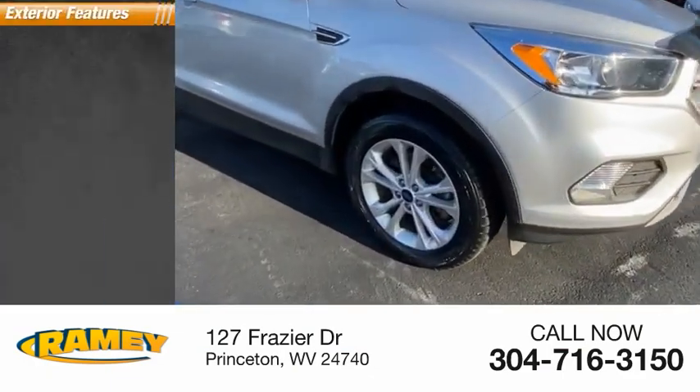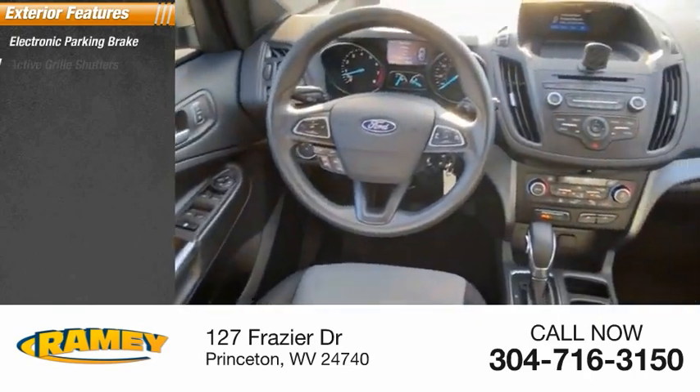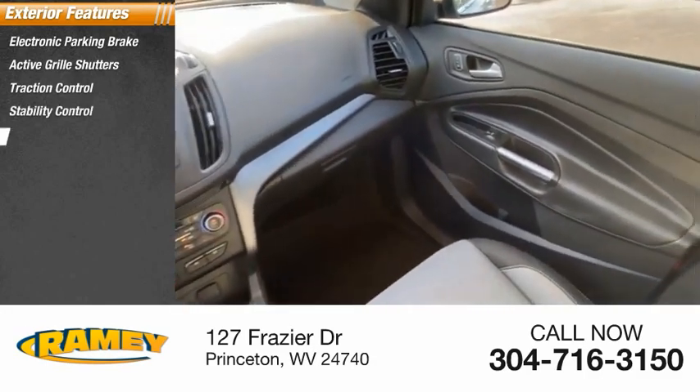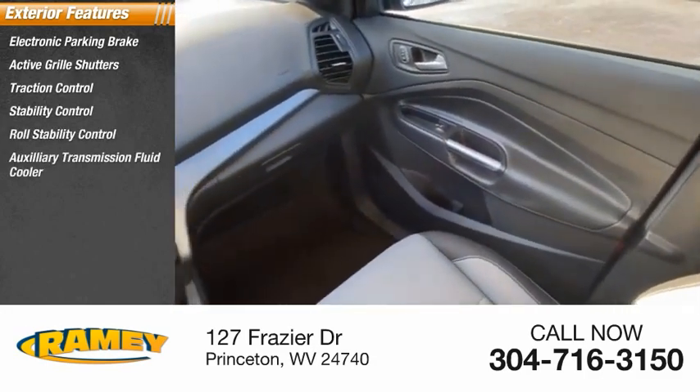Here are some of this vehicle's great options: electronic parking brake, active grille shutters, traction control, stability control, roll stability control, and auxiliary transmission fluid cooler.